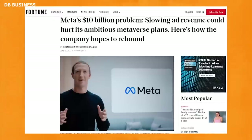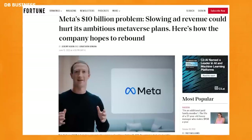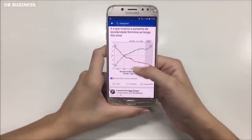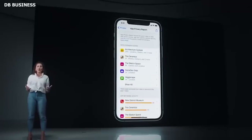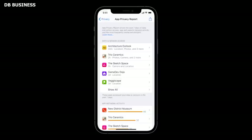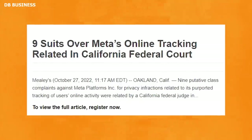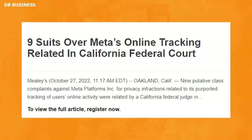Meta's business has been impacted by Apple's ATT framework, with the company likely to lose $10 billion in sales this year alone. Two Facebook users claim that Meta is abusing Apple's regulations and state and federal privacy laws, such as the Wiretap Act, which makes it unlawful to intercept electronic conversations without authorization. A similar complaint, Mitchell v. Meta Platforms Inc., was recently filed.